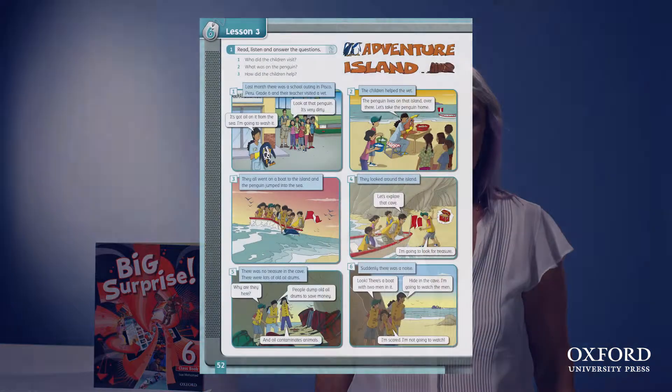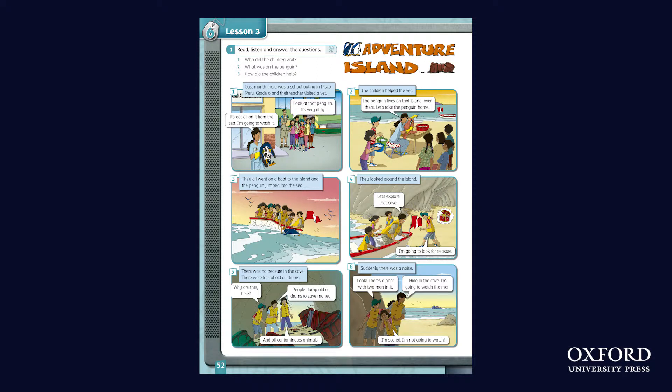Now let's look at the stories. There's a new DVD to raise motivation in young learners who generally prefer a more animated presentation. In the course book, the stories are presented in new formats — there are cartoons,